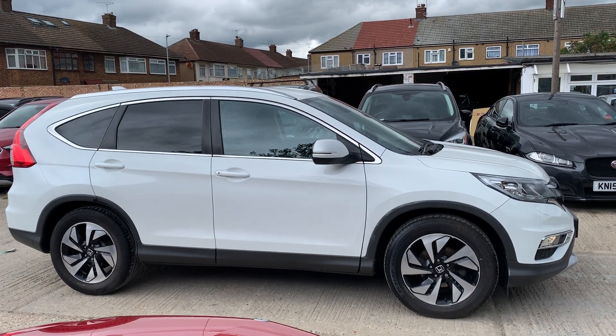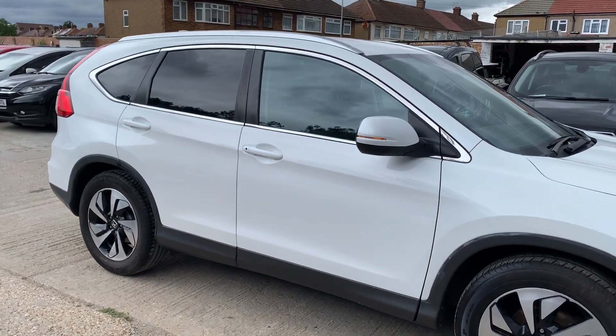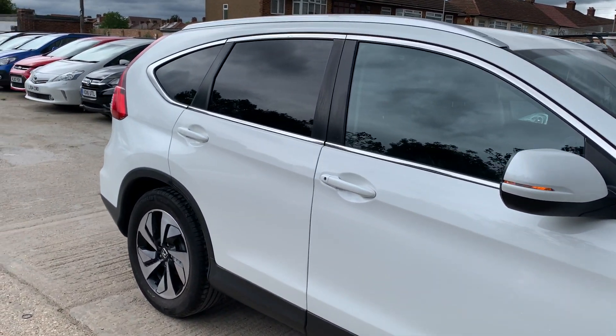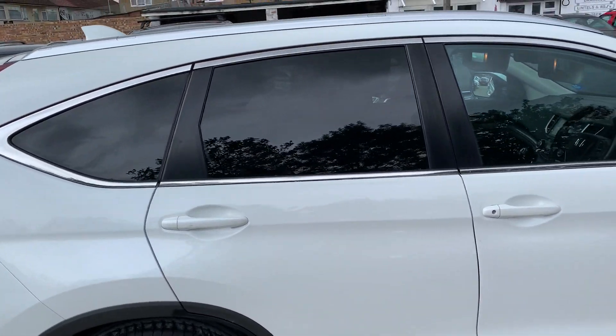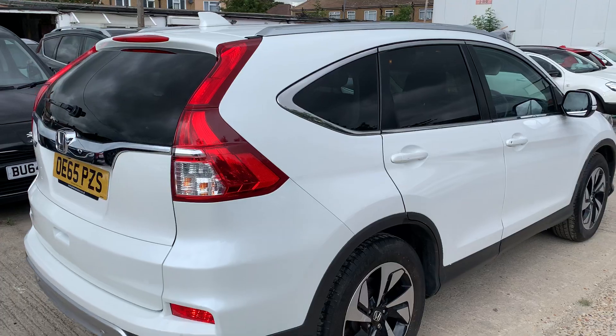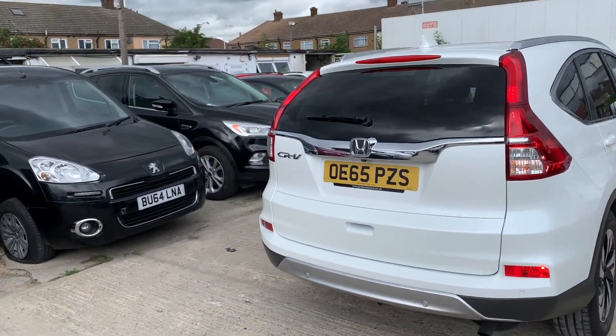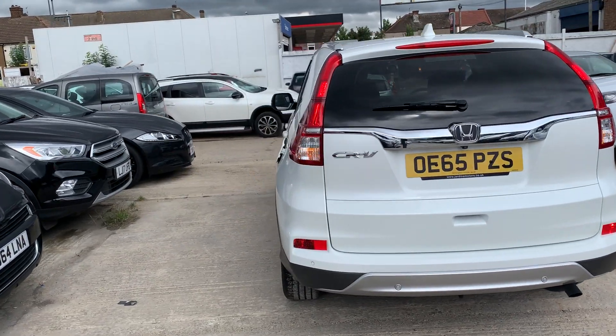A very quick review on this absolutely gorgeous Honda CRV 65 in this gorgeous white finish. It comes with privacy glass, diamond fit alloy wheels, nice deep treads on the tires — as good as new. Free from any scratches, dents, or dings. It also comes with a reverse parking camera and reverse parking sensors.